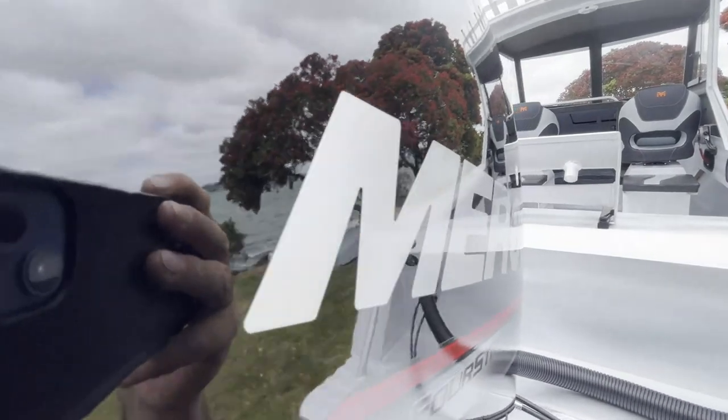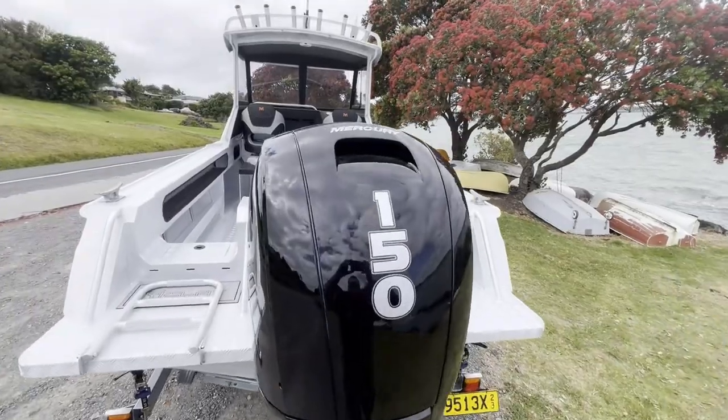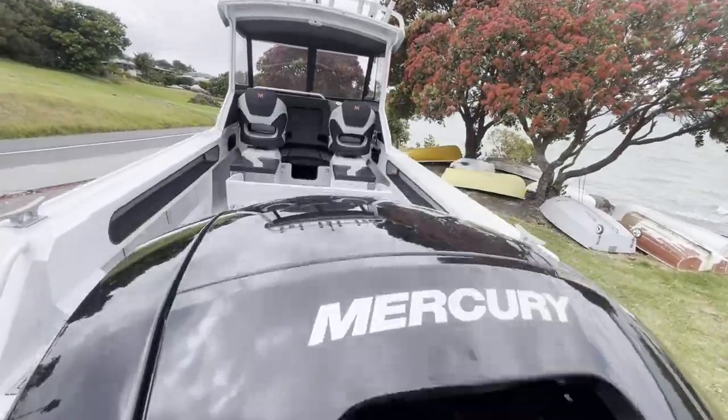Hey guys, Mike from Warren A Marine. Just arrived fresh from the factories — the Clay 651 Sportsman, powered by a Mercury 15 4-stroke outboard and fitted with a 175-litre fuel tank.